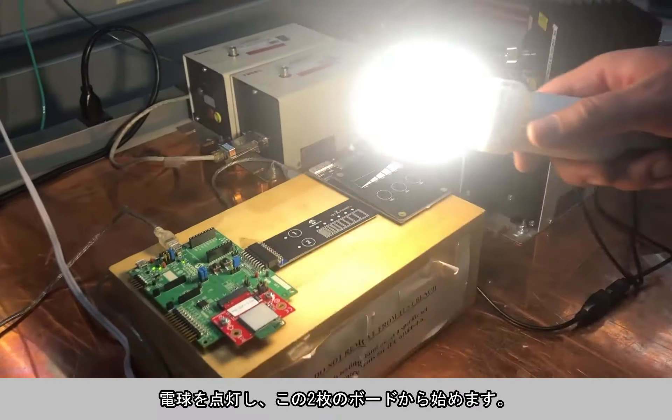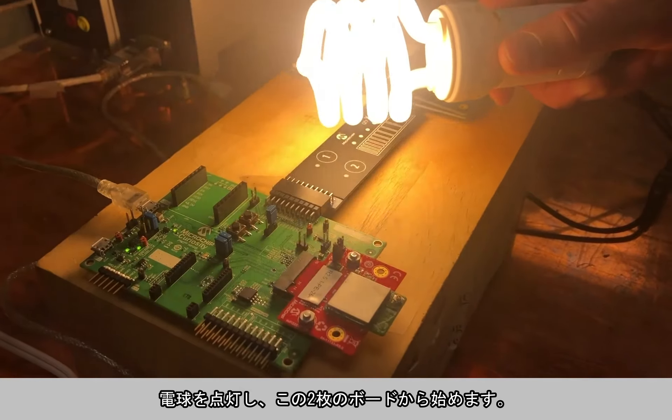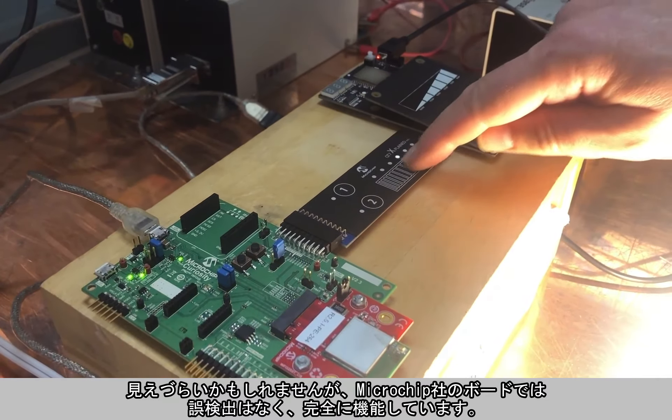Turning on the light bulb, we start with the WFI32 board. It might be hard to see, but there is no false trigger — the board is fully functional.